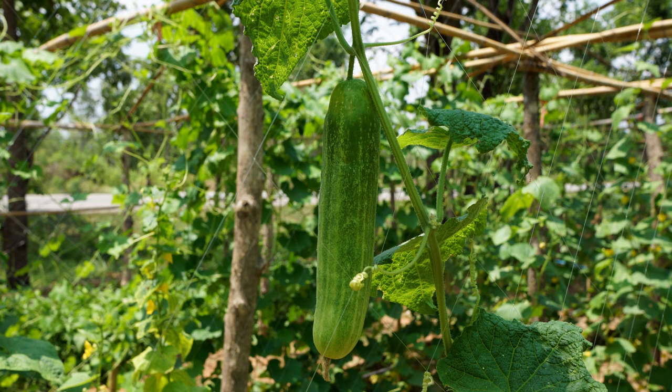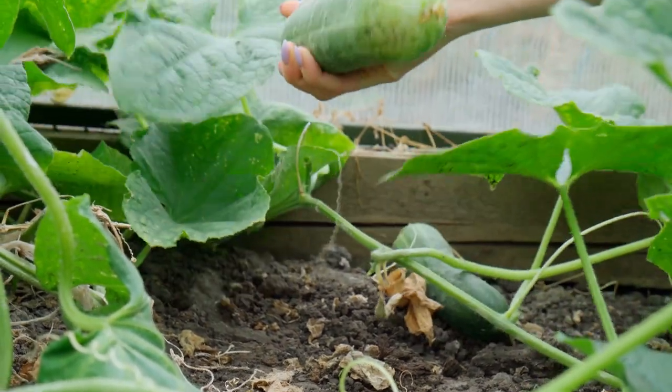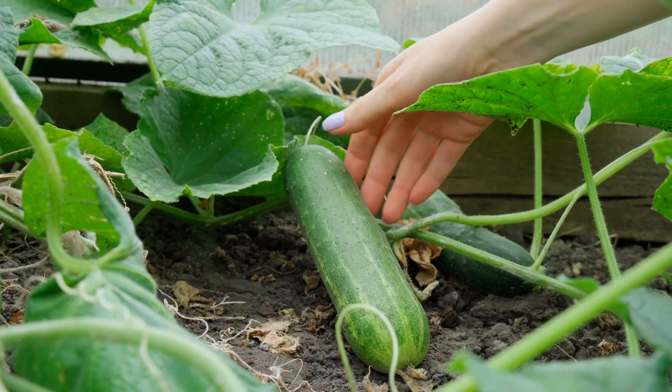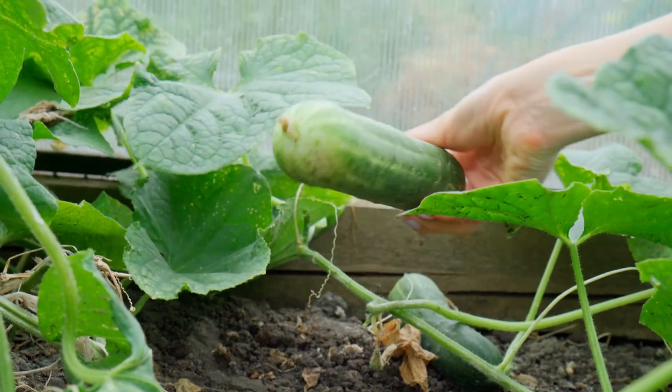Cucumbers grow on either a vine or a bush. Vining cucumbers do best on a sturdy trellis. They are more common, in part because they produce more fruits per plant. Growing them vertically can also save space in a small garden. Another vining one I like is General Lee. Market More 76 is a vining variety and a great option for fresh eating. This cucumber is popular because it's a reliable variety that consistently produces long green fruits.